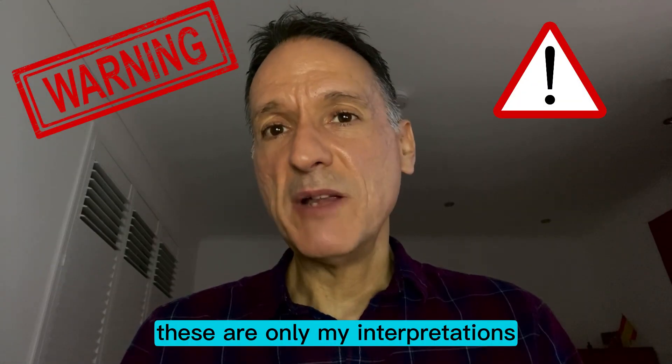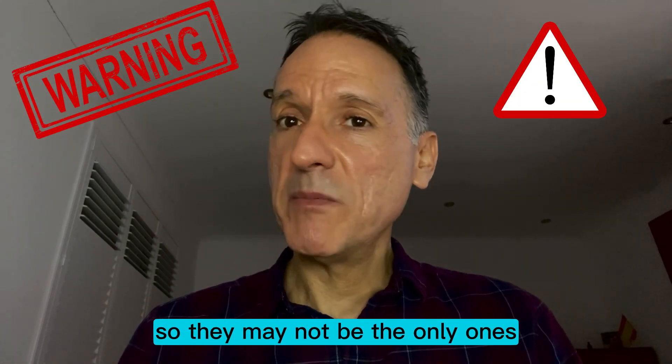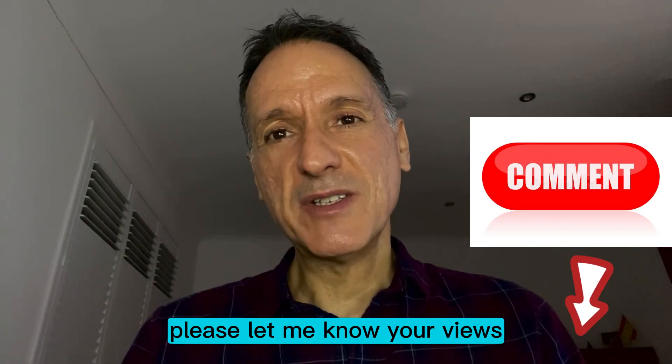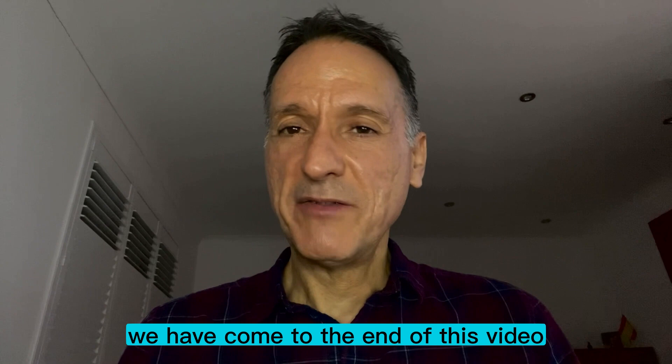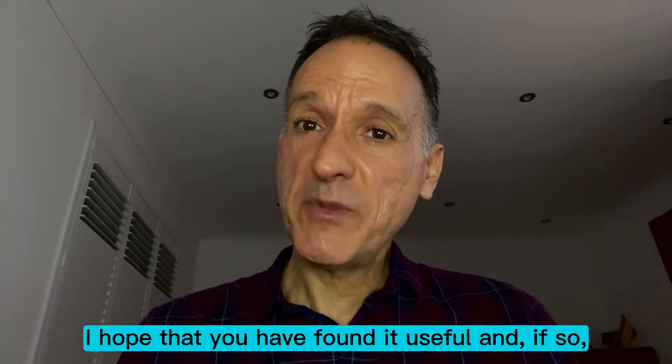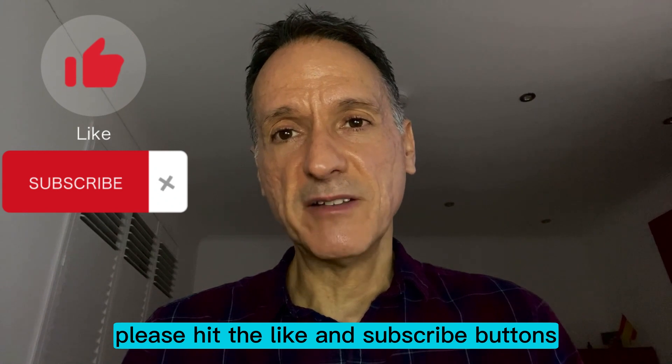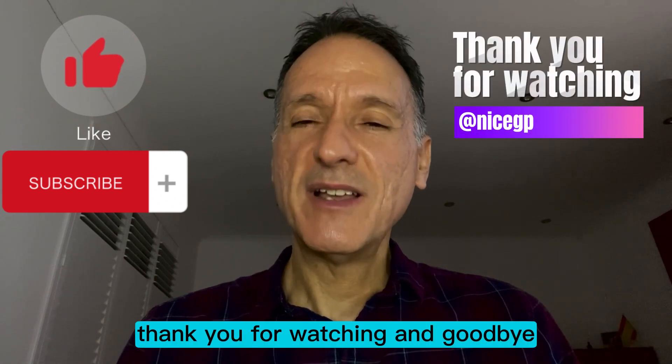But remember, these are only my interpretations, so they may not be the only ones or indeed the best ones. Please let me know your views in the comments section below. We have come to the end of this video — I hope you have found it useful, and if so please hit the like and subscribe buttons. Thank you for watching and goodbye.